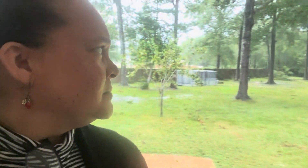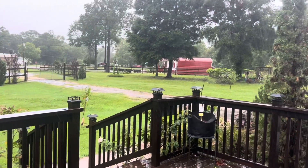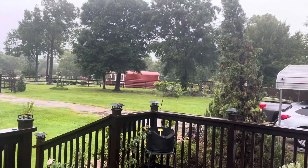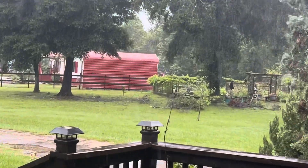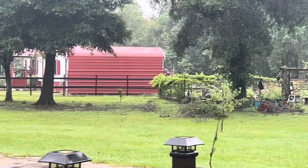It looks like we're going to be doing cleanup the next few days. I haven't looked out front — let's look out front. Oh yeah, we got limbs down in the big live oaks out front. Yeah, we've got limbs down.